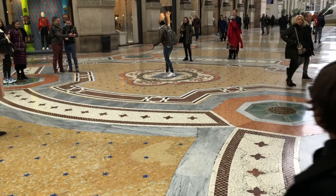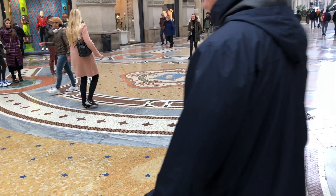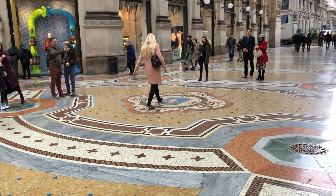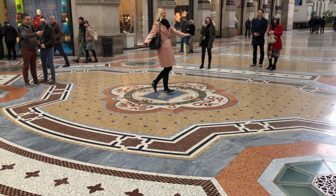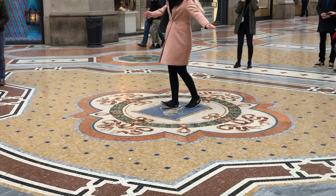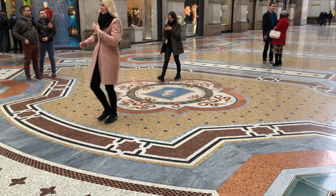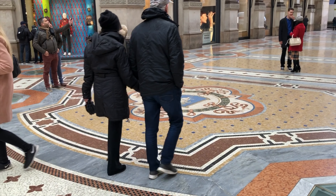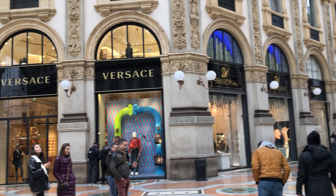Down there where people are spinning around — that's the place where tourists go as a kind of tradition. You step on those things and it gives you good luck. I think the floor has actually been dented because people have been coming here over the years to step on it.